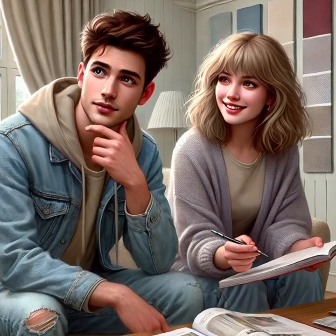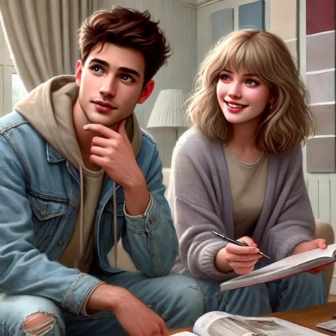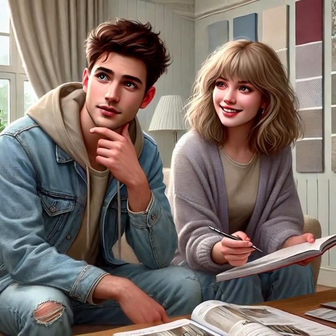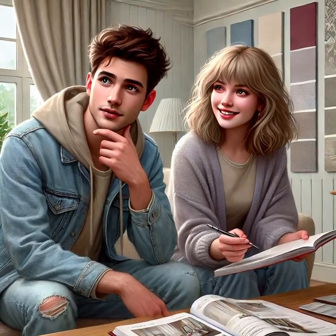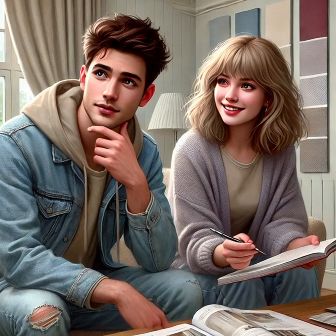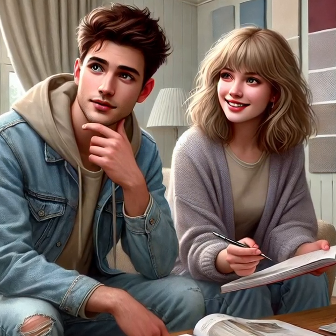Vocabulary and phrases: Living room — a room in a house for relaxing and entertaining guests. Example: We watch movies together in the living room. Sofa — a comfortable seat for several people, usually upholstered. Example: The sofa in my living room is bright red.